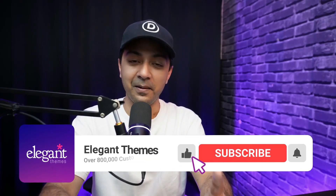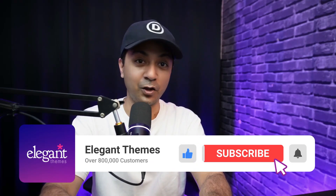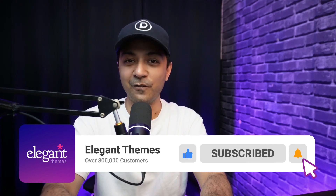Whether refining an existing site or starting from scratch, Divi gives you everything you need to build a stunning and functional website. Stop wrestling with complex code and limited tools — start building your dream website with Divi. If you liked this video, give it a like, share it with your friends, and subscribe to the channel and hit the notification bell so you get notified whenever we upload our next video.